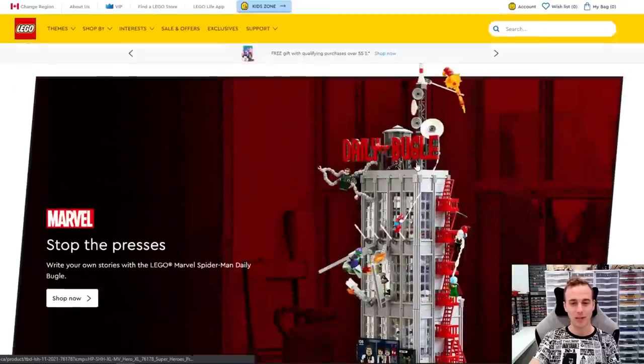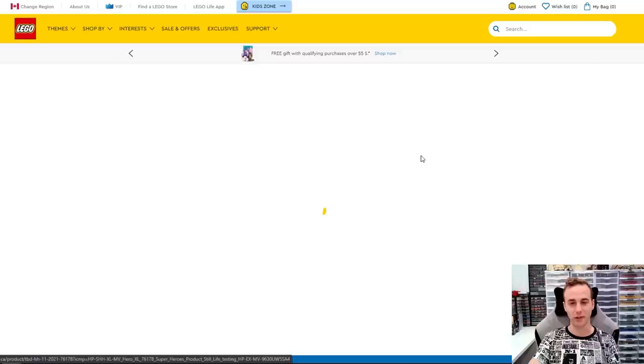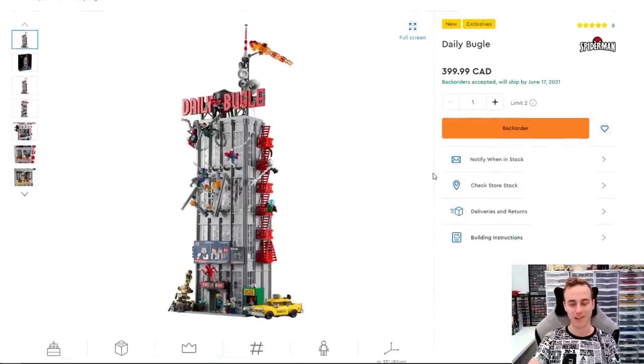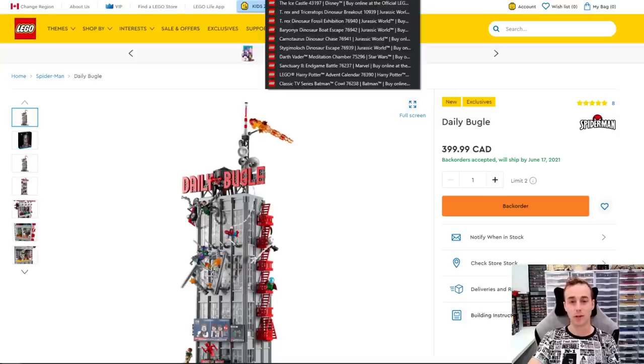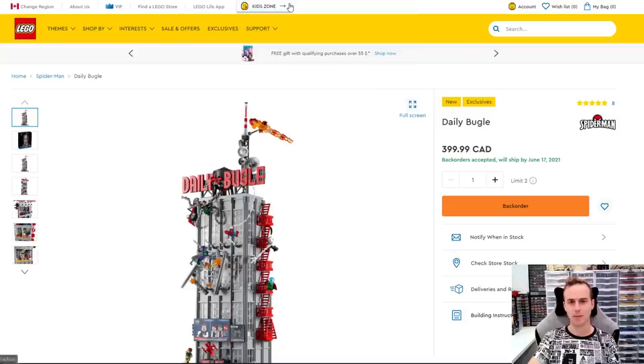So you go to lego.com where you can see all the awesome Lego products such as the Daily Bugle. I like that one. I got that placed in the city and it looks absolutely fantastic — it's a great set. It was just released on June 1st for the general public, but it's been available for quite some time for VIP members. If you're not a VIP member, check it out.